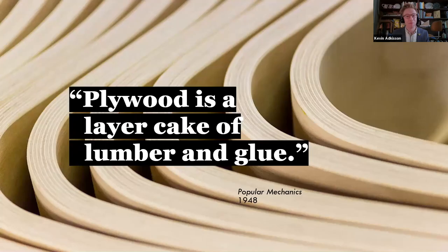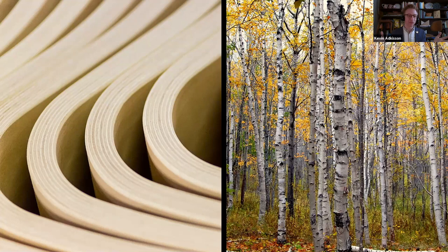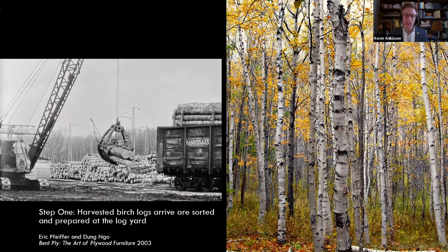Plywood is a layer cake of lumber and glue, as Popular Mechanics wrote in 1948. Looking at a cross-section of plywood: before World War I, plywood was known by various names, with 'veneered stock' being the main term used. The term 'plywood' was developed by the U.S. Forest Department in the 1920s to help advertise this innovative material — where you took a tree, which has beautiful structural qualities but is limited in size, scope, and engineering, and then treated and turned it into plywood.